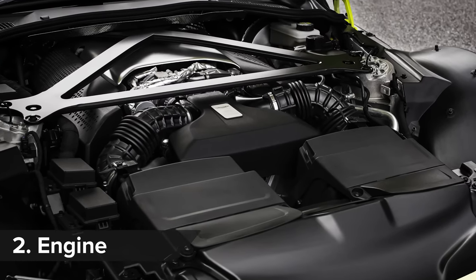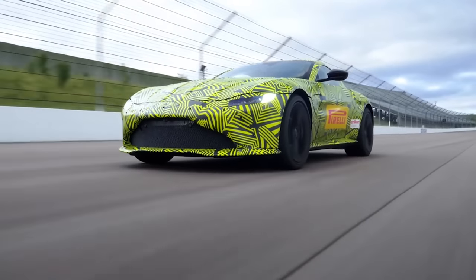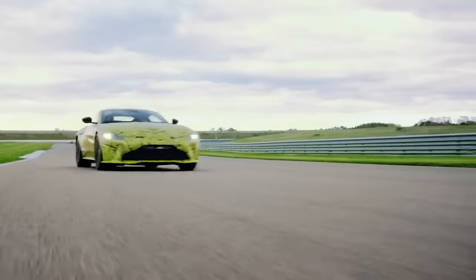Power comes from the same engine you get in the Mercedes-AMG GT, but Aston Martin has tuned the 4.0-litre twin-turbo V8 to make 510hp and 685Nm.